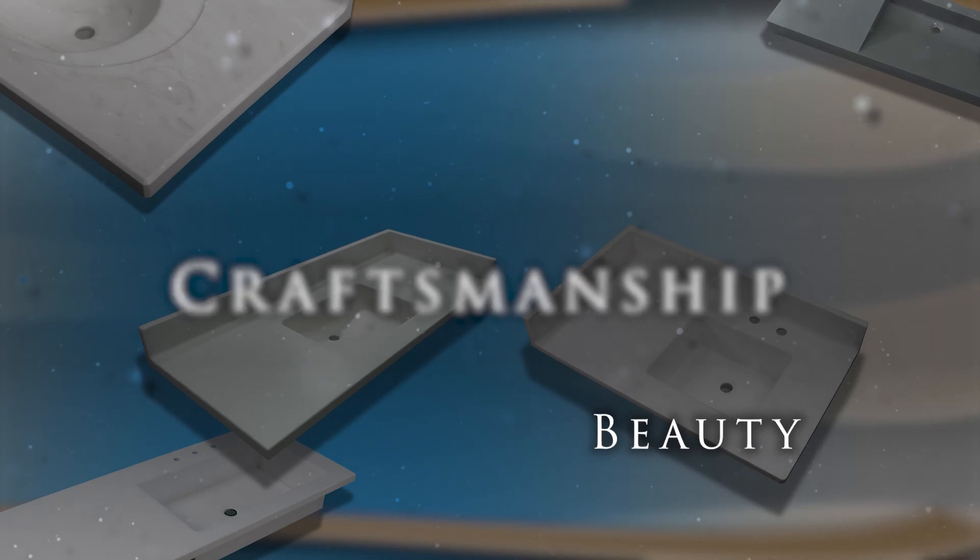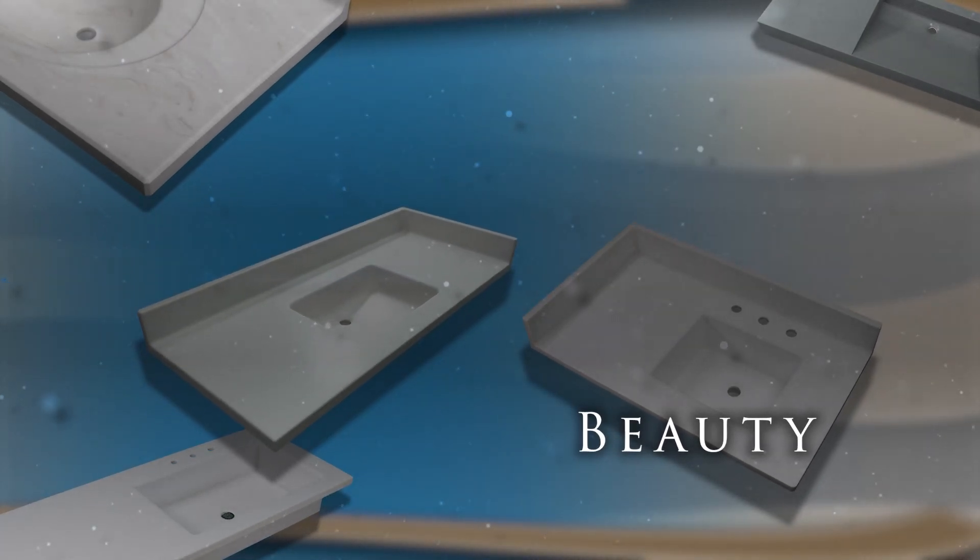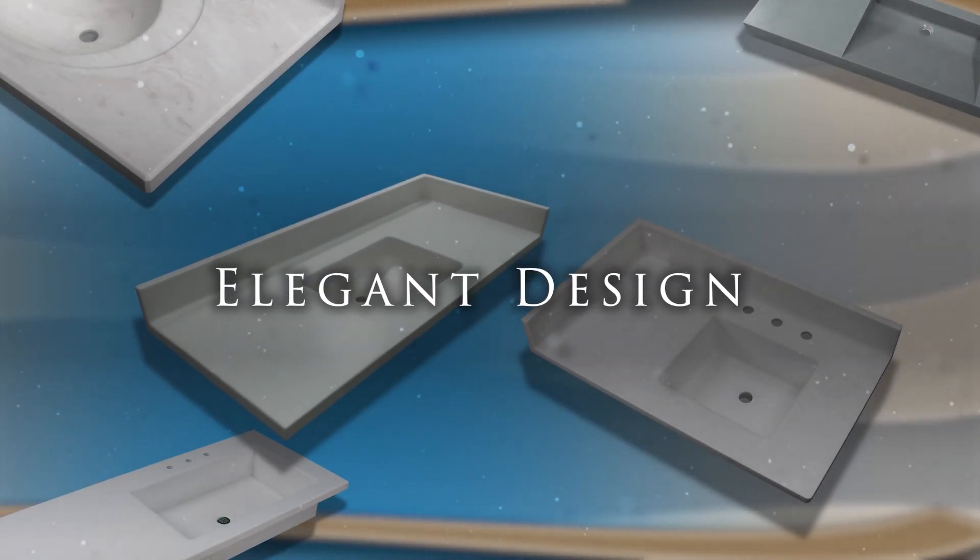With its non-bacterial harboring quality and beautiful seamless design, SolidSurface is the perfect lavatory vanity top material.